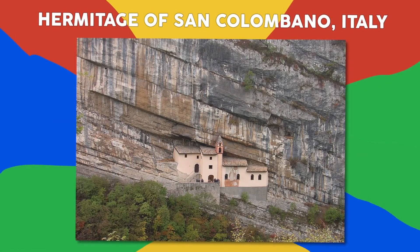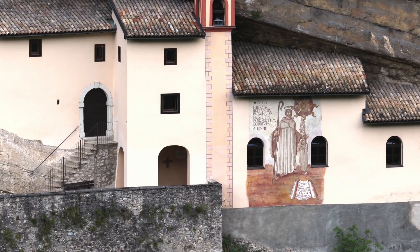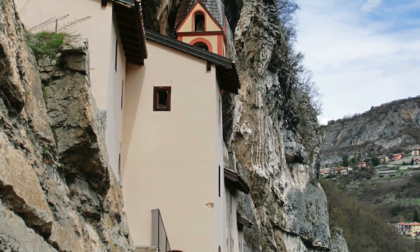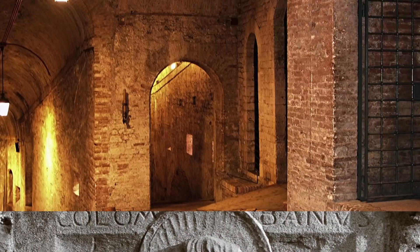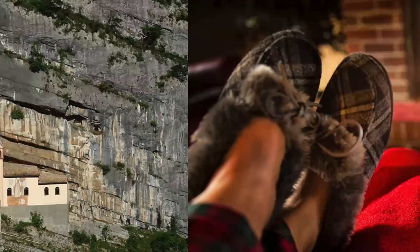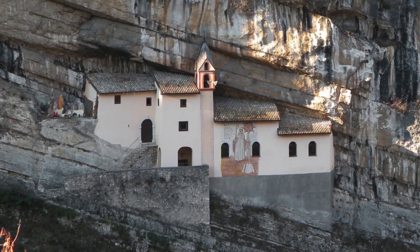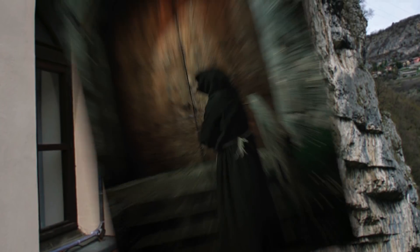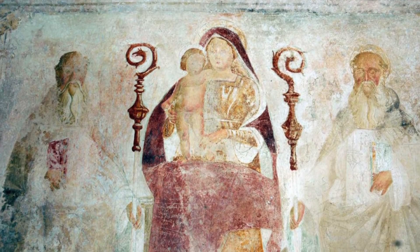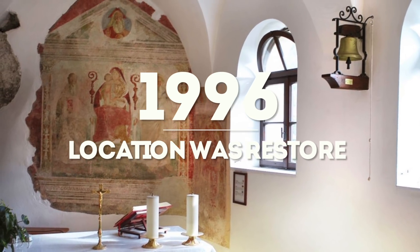Number 6: Hermitage of San Colombano, Italy. Have you ever looked at a mountainside and wished you lived there, away from the hustle and bustle of life? Located in Trambileno, Italy, this monastery has many stories, including a legend where San Colombano himself killed a dragon at the site. Construction at this isolated location began in 753 and wasn't finished until 1319. Once used by monks and hermits, the practice of hermitage was abolished in the 1700s, leaving this remote dream to the rocks. It wasn't until 1996 that the location was restored and opened to the general public.